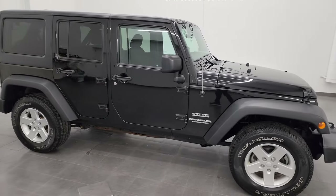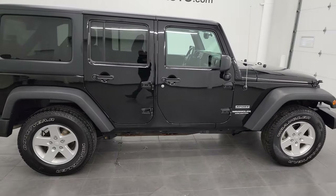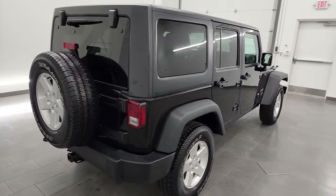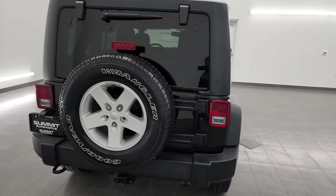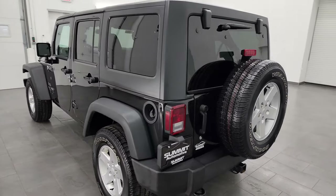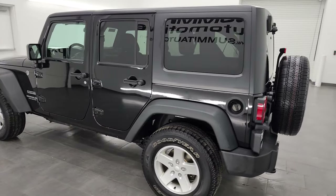Hey, this is Brett and this 2017 Jeep Wrangler Unlimited Sport is stock number 23J64A. I am here at Summit Automotive in Fond du Lac, Wisconsin, your new and used Jeep and Jeep Wrangler headquarters.